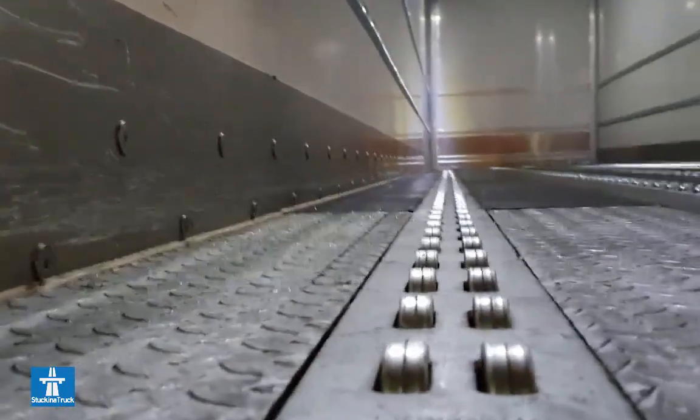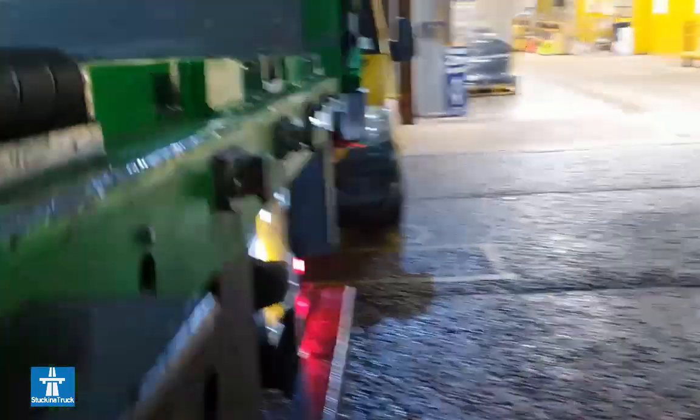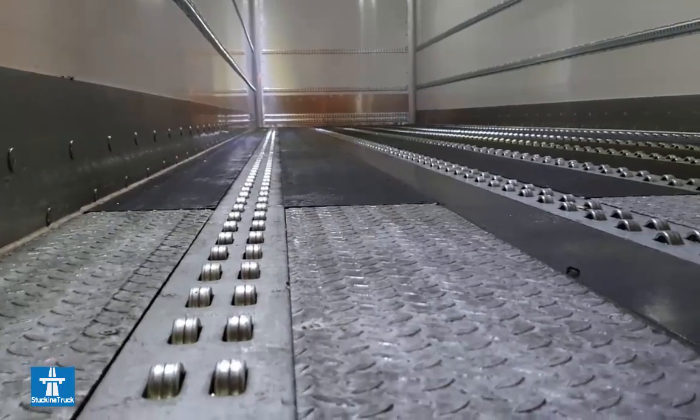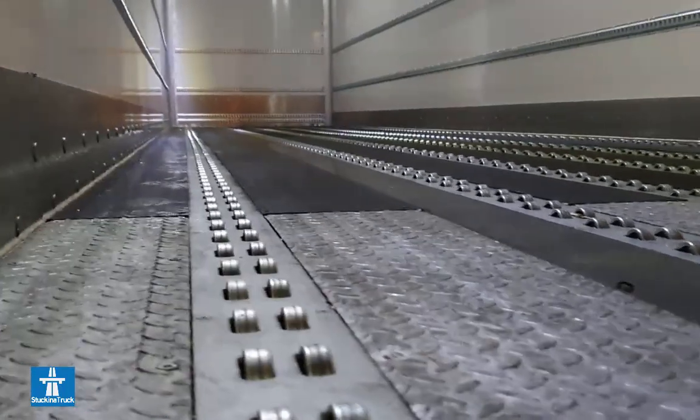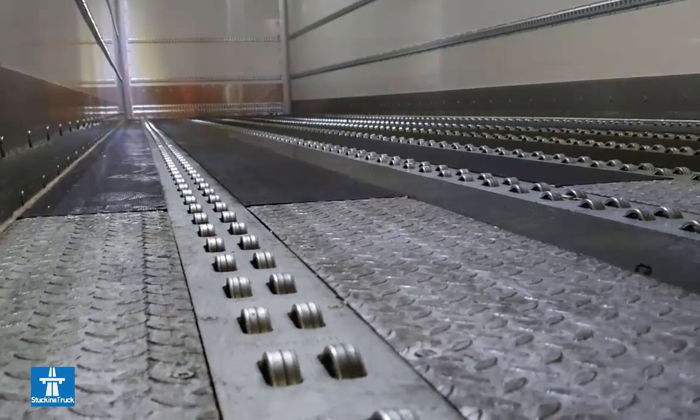It's literally 10 to 15 minutes to offload a full arctic, less than that to load it because they just back onto the dock and push them on. If it's ready, great — if it's not ready, then like anywhere else you sit for hours. I'm sure most of you have seen it.